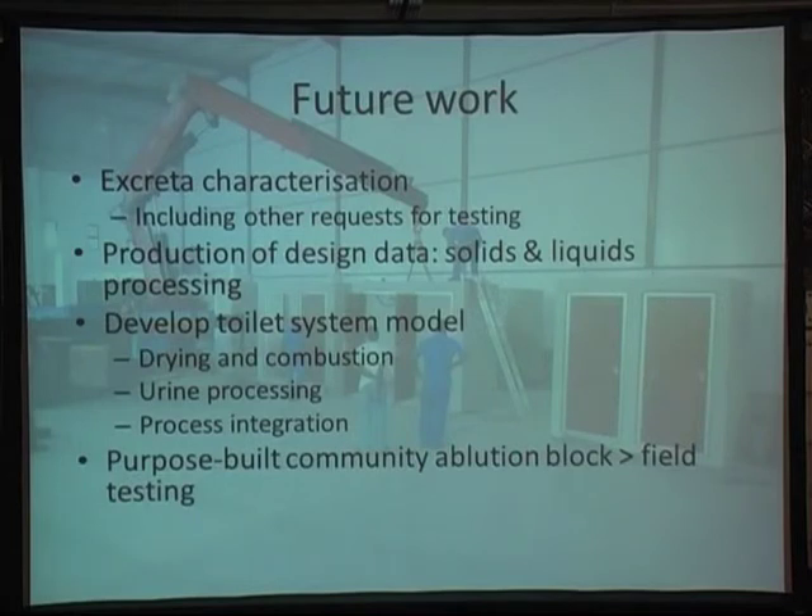In terms of where we go from here: we'll continue the excreta characterisation work — the more data and the bigger range we get, the better designs we can produce. We'll be producing design data to support the development of solids and liquids processing and prototype systems, and feeding that data into a toilet system model. We would also hope to work with our toilet block design partner to produce a purpose-built community facility to be able to do full testing on these systems.